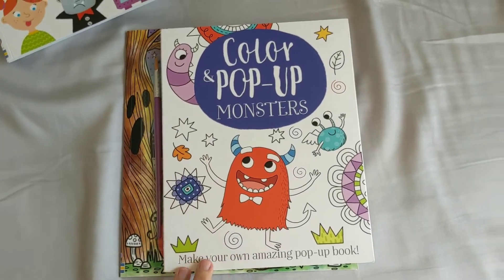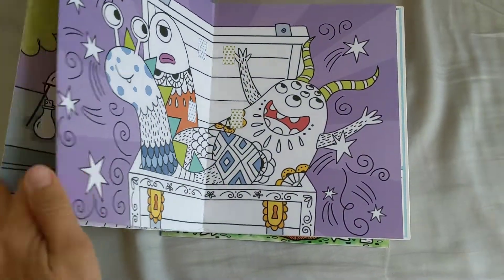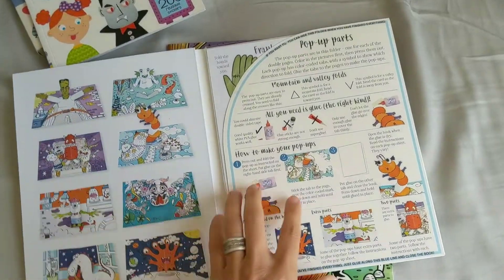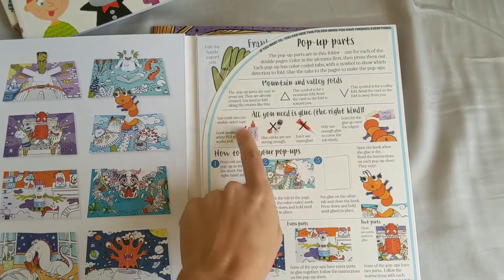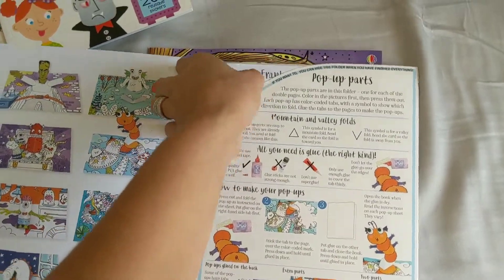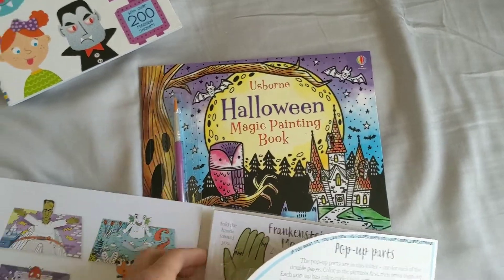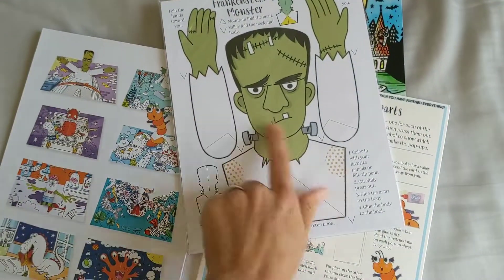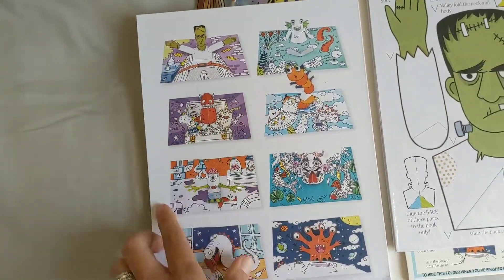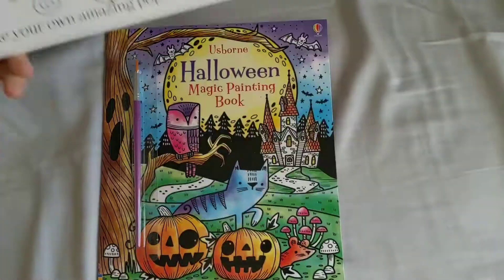This Color and Pop-Up Monsters book is new and I just got it for them. You're basically going to make your own pop-up book. It comes with all of the directions on how to do it and everything you need — all you need is glue, just make sure you have the right kind. Inside here are the pieces. So you're going to color those and then stick them on the page, and you can kind of see what the outcome is going to be. I can't wait to do this one — I think I'll pull it out in October just so we have it for the whole month.